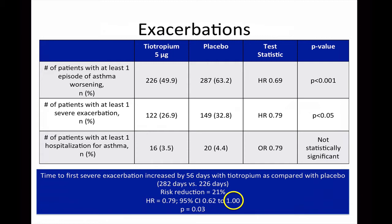For both of those measures, a hazard ratio was reported in the supplementary material of the article without a 95% confidence interval. With regards to the number of patients hospitalized for asthma, there was no statistically significant difference between the groups. When looking at the time to first exacerbation, there was a decrease of 56 days with tiotropium as compared to placebo, which the authors stated correlated to a risk reduction of 21% with a hazard ratio of 0.79. The confidence interval ranged from 0.62 to 1.0, so although statistically significant, we cannot rule out that there may have been no difference.